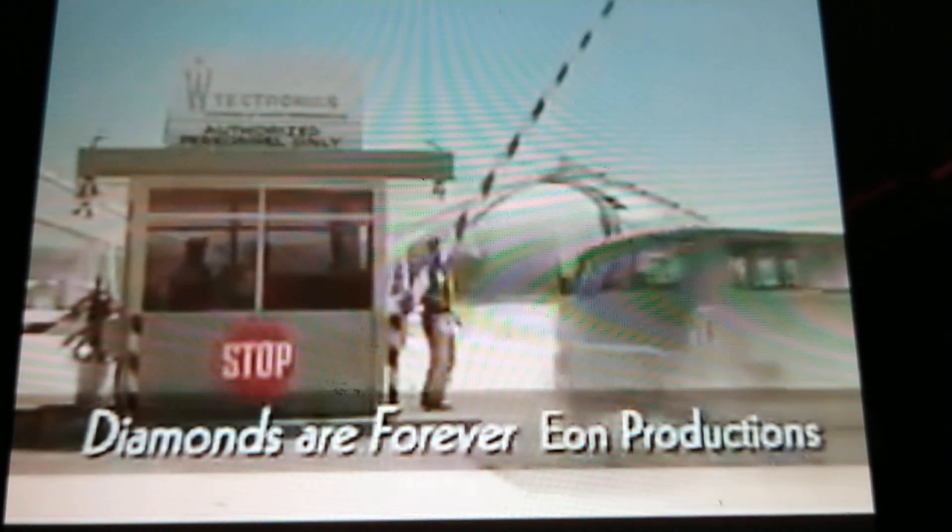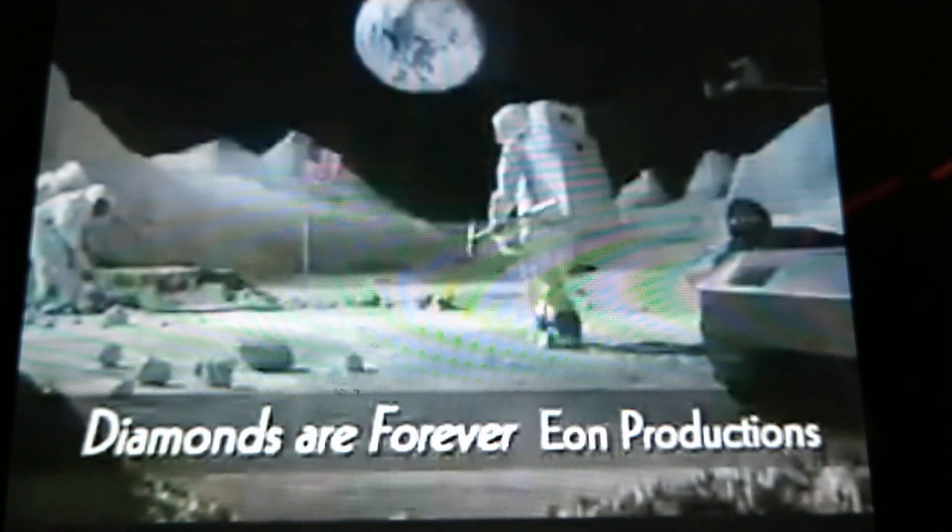Rather significantly, in the 1971 James Bond movie Diamonds Are Forever, when Bond penetrates the Willard White tectonic site in the desert outside of Las Vegas, Nevada, he eventually finds himself on an interior moon set, surrounded by three separate levels of movable flats depicting lunar mountains. You also see the wooden supporting structure of these mountain backgrounds — a gallery full of sound, light, and computing equipment, as well as astronauts practicing slow-motion movements.